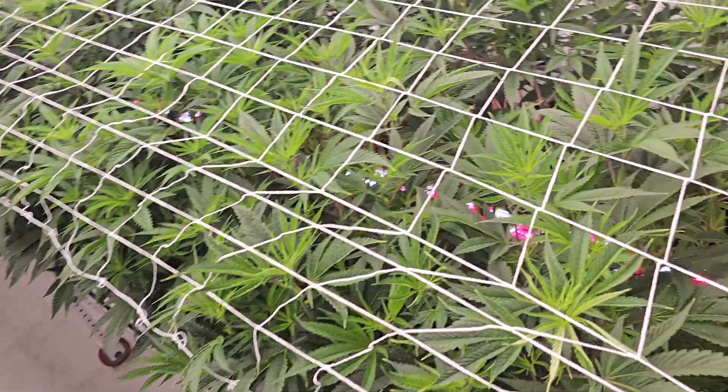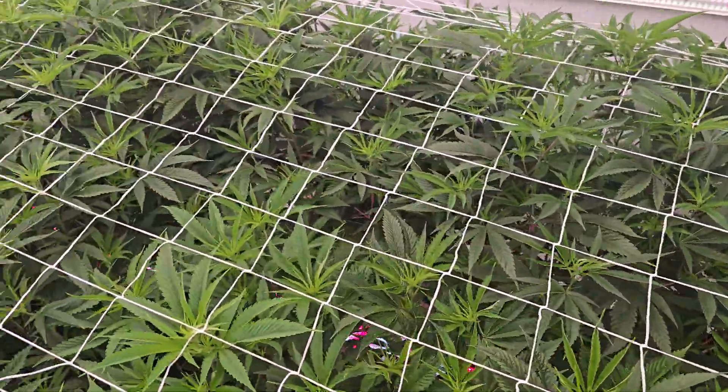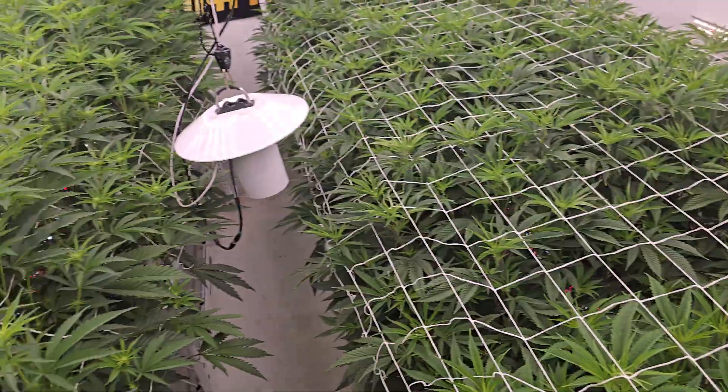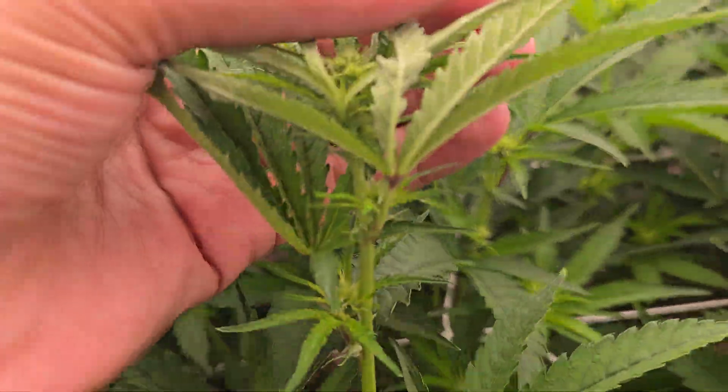Just trying to remove large leaves that are blocking the light as needed. Apple fritter over here is looking great.